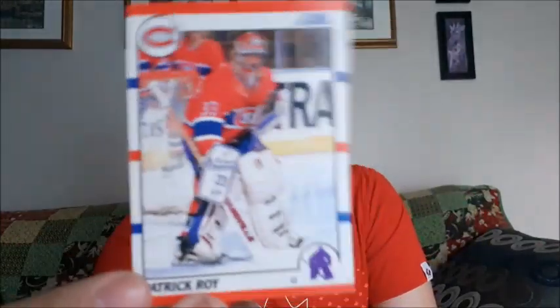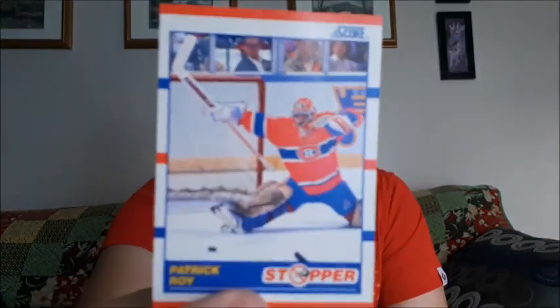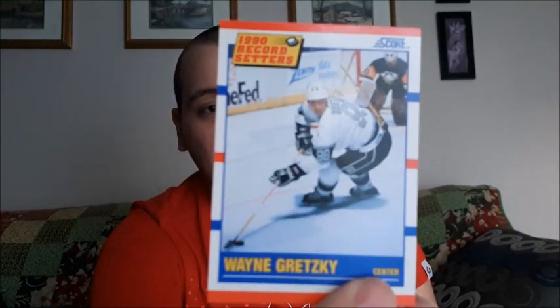Last up, let's open up this 1990 pack of Score. I'm hoping there are a couple nice ones in here. Marc Messier, Rob Brown — nice, right off the back Patrick Roy! I do apologize — Patrick Roy. Another one — Patrick Roy stopper. Nice. Wayne Gretzky, 1990 Record Setters! First time I've pulled a Gretzky. This is a shadow card.